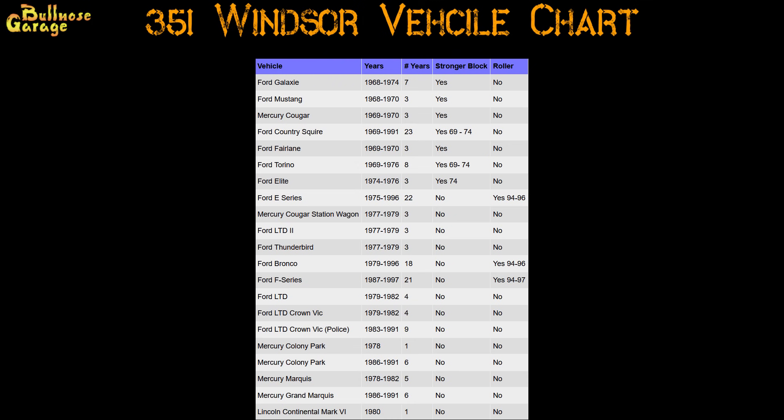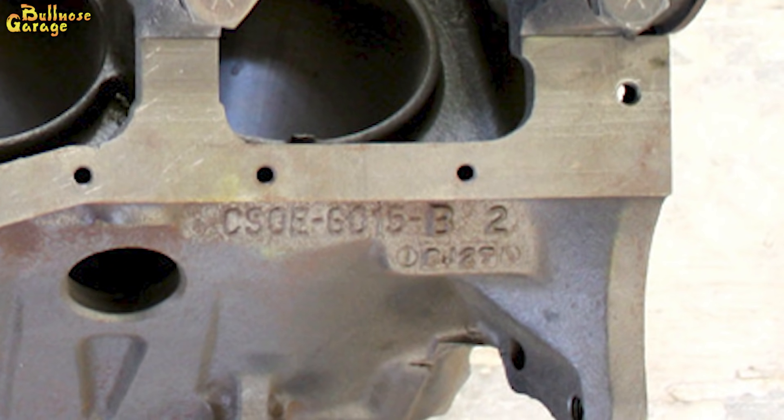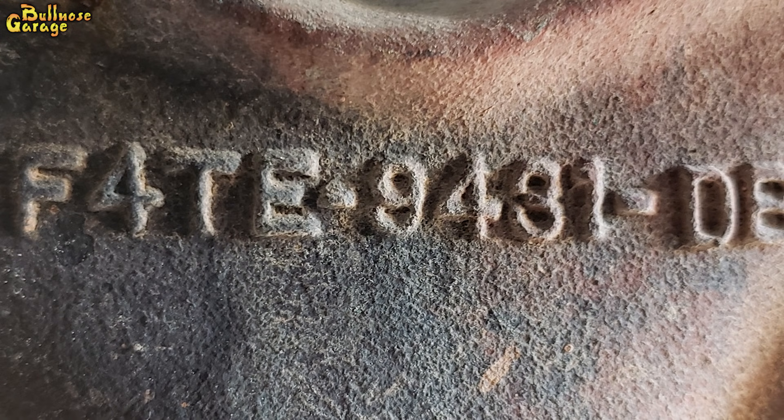The best way to identify a 351 Windsor block is by using the Ford casting number. We can break down the beginning of Ford's casting numbers into decade, year, vehicle or vehicle type, and engineering division. A casting that starts with C9OE was built in 1969 — the C signifies the 1960s, the 9 is for the last year of that decade, the O signifies it was built for a Torino, and the E stands for engine. Castings starting with D are from the 70s, E the 80s, and F the 90s. My block is an F4TE, which means it's a 1994 truck engine block. F4 blocks are known as roller blocks, identifying them as having been built after 1994 when Ford switched to roller cam capable blocks. Note that Ford didn't install roller cams in all roller blocks from the factory — many still utilize the old style flat tappet cams even though they are roller capable.